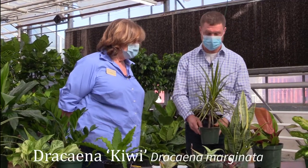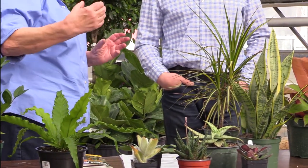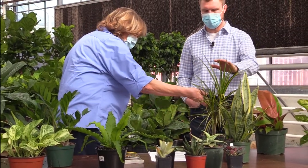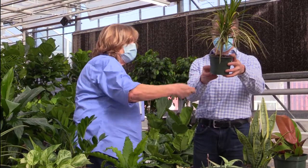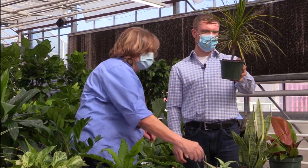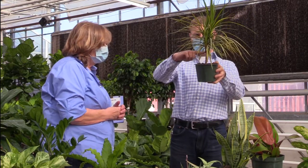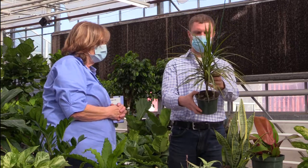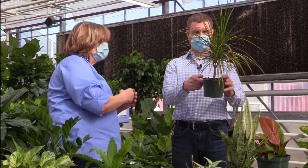That's Dracaena — that one's called Kiwi. Dracaenas in general are pretty easy to care for; this is a thin-leaf variety, but you might be used to the larger corn plants with bigger leaves. If you forget to water it for a couple of weeks it will wilt a little and you might lose some bottom leaves, but then you get to see more of that trunk develop. Some Dracaenas will easily get six or seven feet tall. You can notch the stem to get secondary branching. If it gets out of hand, you can always air layer it to bring it back down.